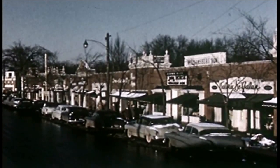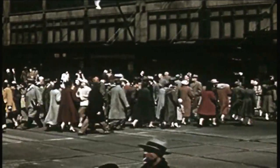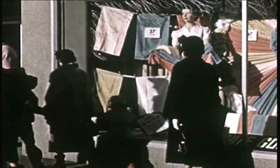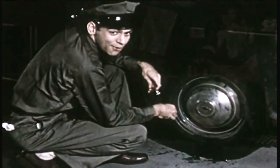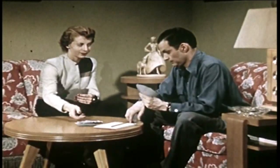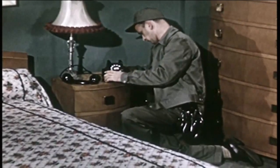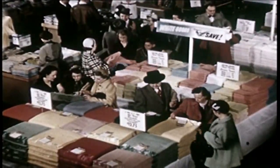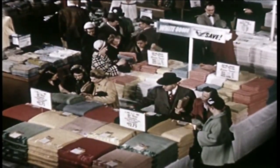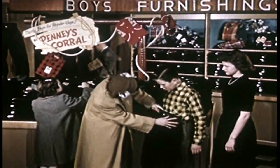On the main streets of America, busy retail stores serve the people of their communities. These shoppers spend billions of hard-earned dollars, and they want the best values those dollars can buy. The retailers of America serve these people well, providing a wide variety of merchandise of good quality at reasonable prices. This service is made possible largely by the quality control methods used in modern merchandising.